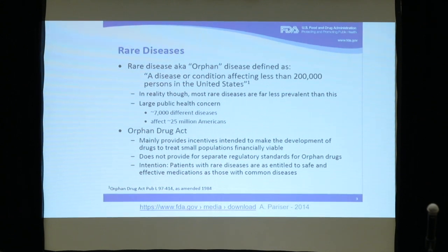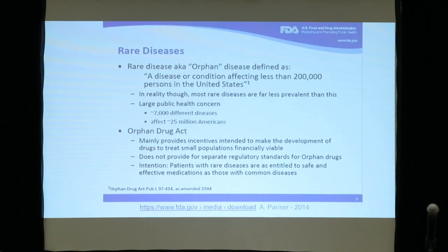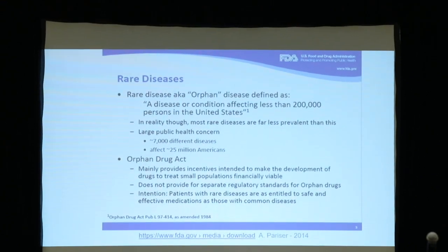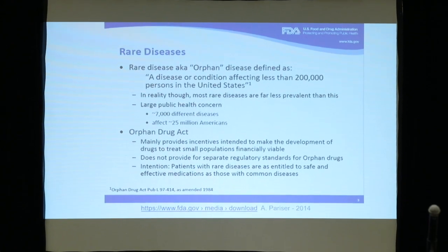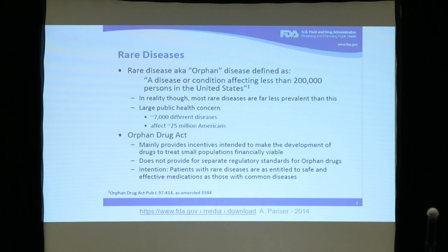A rare disease condition is defined as affecting fewer than 200,000 persons in the United States, or roughly 1 in 3,000. We're facing something about 7,000 to 8,000 different diseases. So if you count all of them, rare diseases in total are not rare — they are very common, but each one is singular. There are many different types.